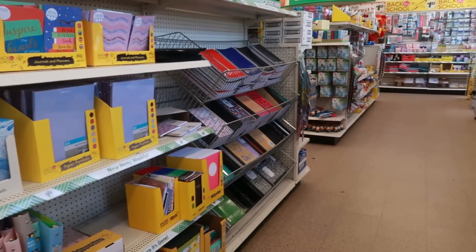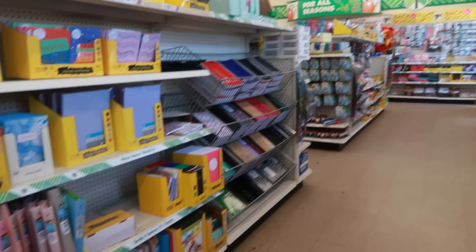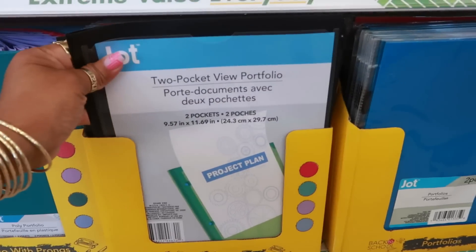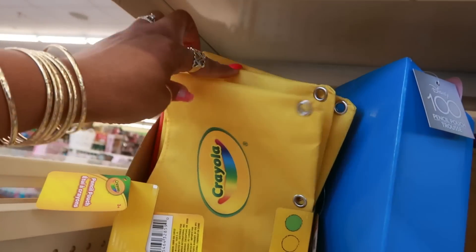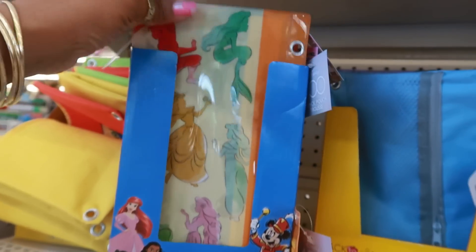Hey, welcome back! We're inside another Dollar Tree. They have all their back to school stuff out down this whole row and that back wall. They did have some books out by the front door — I'll double back to show you those. There are some cute Crayola pencil pouches in different colors.